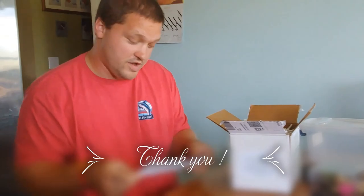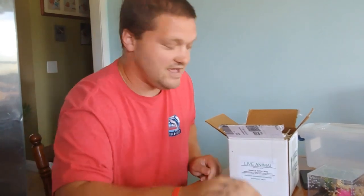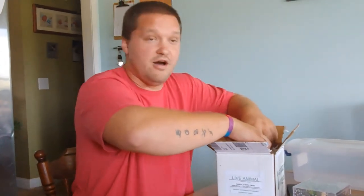So I only ordered one tarantula, but as the box says, I have two. We're going to go see what the second one is. I'll just say it's a birthday present they gave me — that was awfully nice of them.